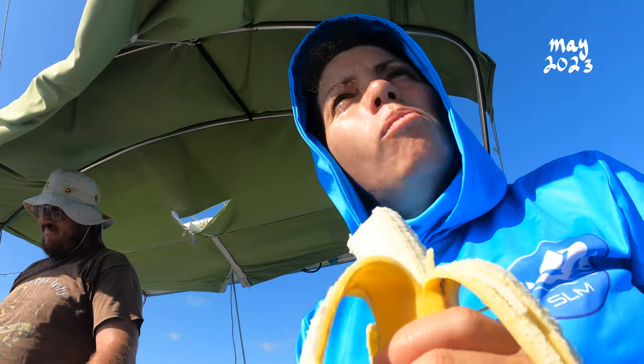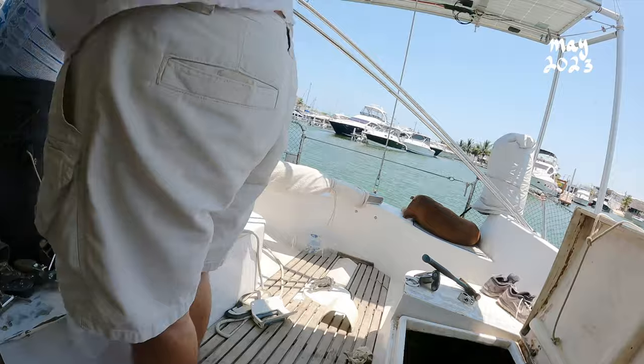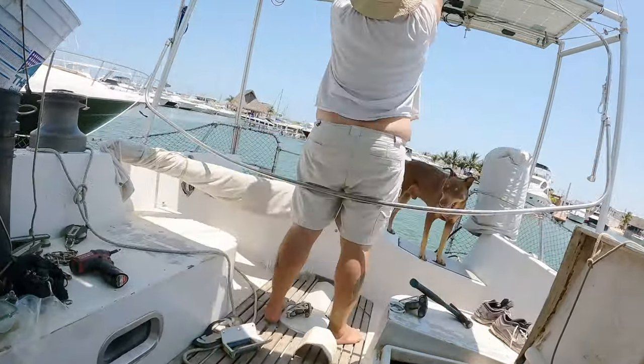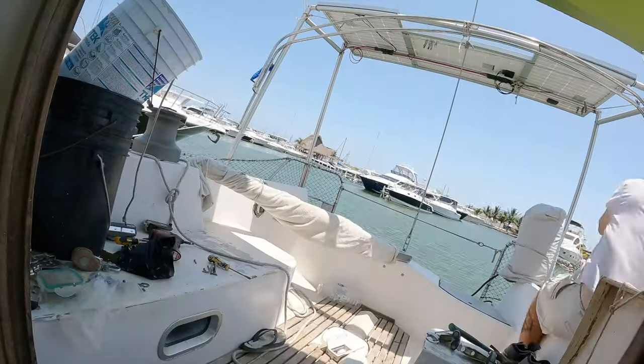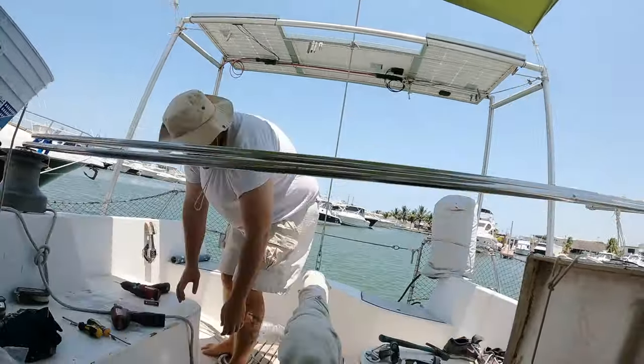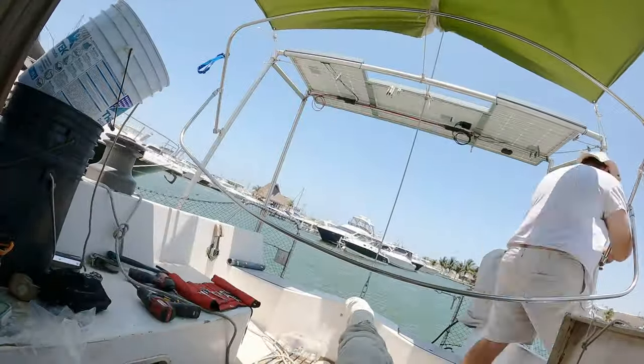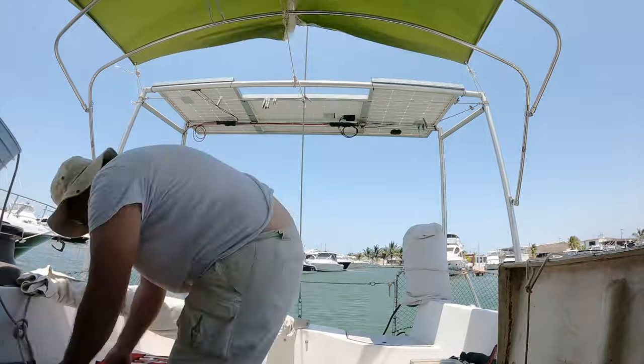We were pretty much in the middle of nowhere, happy to have a little shade in the cockpit. At the last minute before we left Progresso, Robbie installed the Bimini Arch that actually doesn't belong to us — it belongs to a boat neighbor from a couple years ago, and we've been transporting it around Mexico for some time now, hoping we would run into her again. At least for now, this extra item on board is pulling its weight.